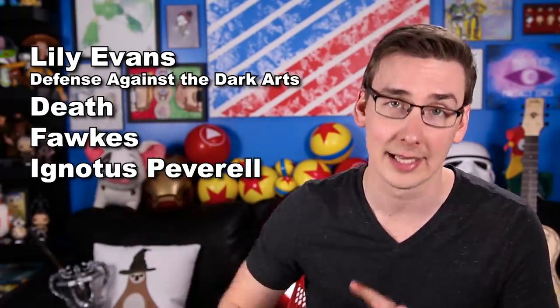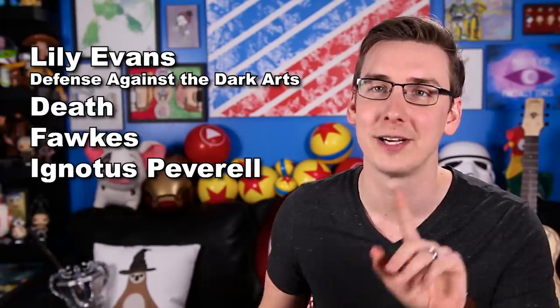Another interesting group of characters lands at 265. Just listen to this list: Lily Evans, Defense Against the Dark Arts, Death, Fox, Ignotus Peverell — that's the one Harry is a descendant from — and, wait for it, J.K. Rowling.